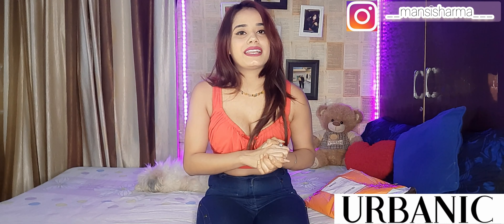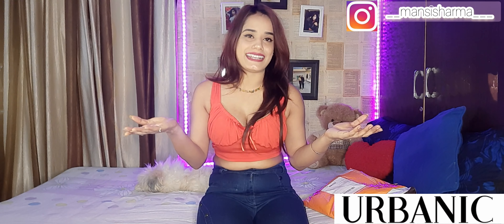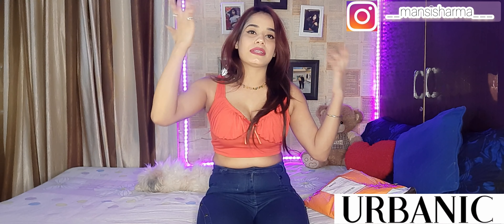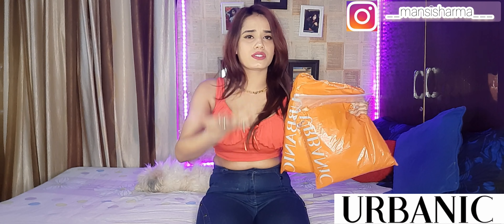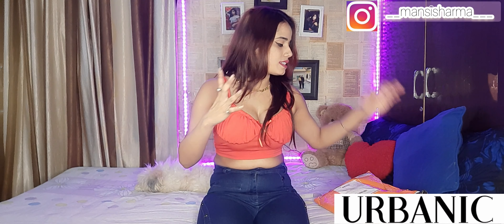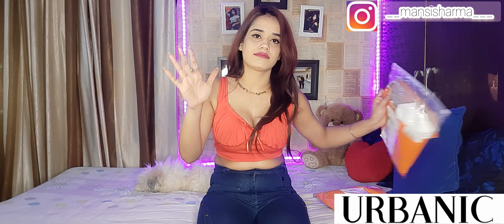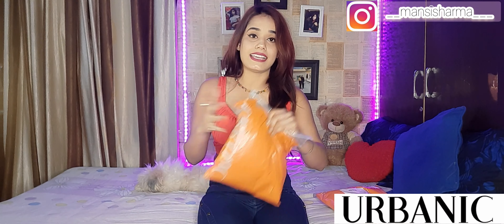If you like my video, please give a thumbs up and don't forget to subscribe to my channel — also hit the bell so you won't miss any updates. So I purchased all this stuff under 2000 rupees. Please watch until the end of the video, so let's start.